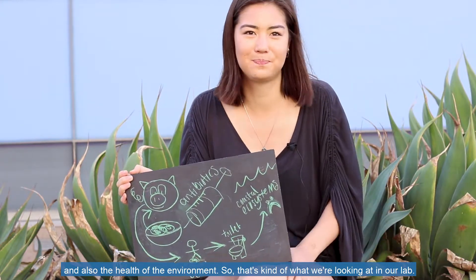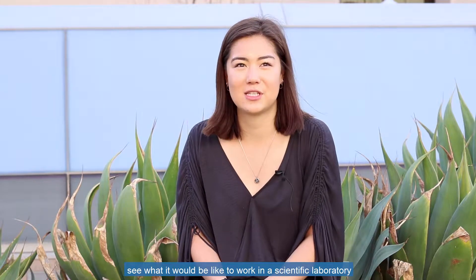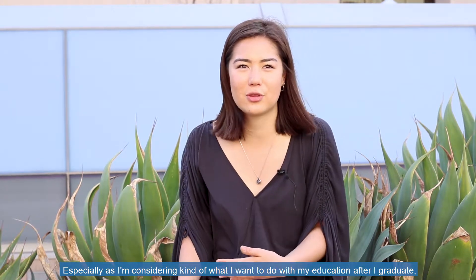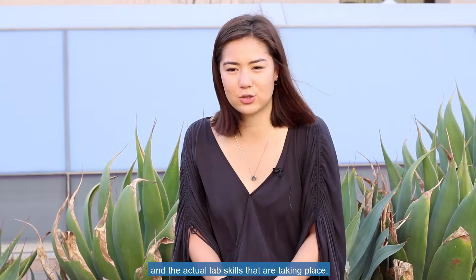I really wanted an introduction to actual lab work and to see what it would be like to work in a scientific laboratory in environmental engineering, especially as I'm considering what I want to do with my education after I graduate — whether I want to go to grad school or not — and seeing what they do every day and the actual lab skills that are taking place.